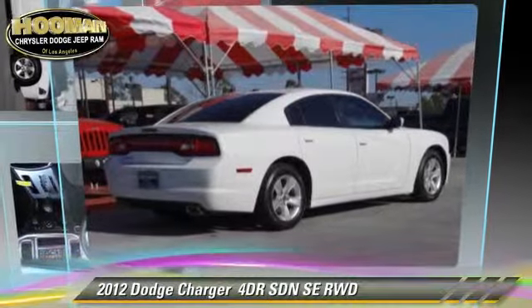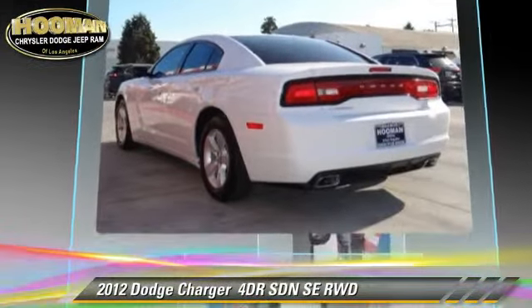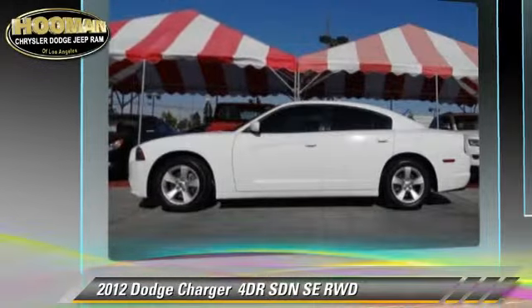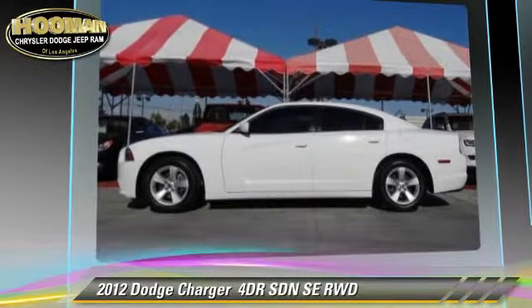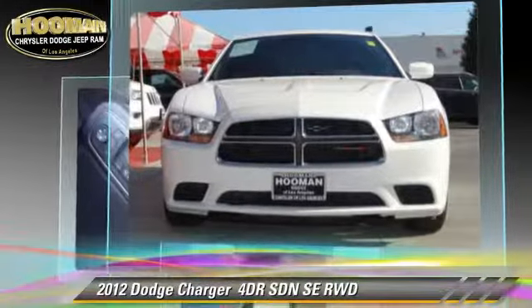The 2012 Dodge Charger SE. With an automatic transmission, this rear-wheel drive sedan, with fewer than 40,000 miles on the odometer, is well equipped. This Dodge features a power seat, air conditioning, and tilt wheel.